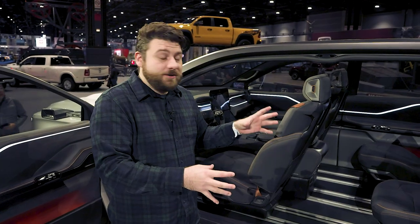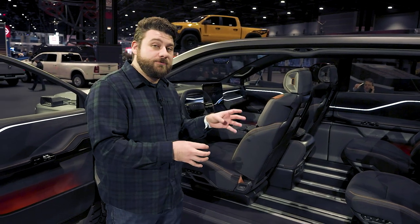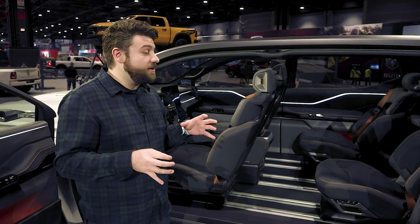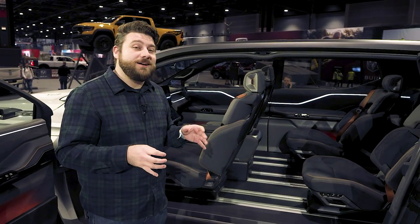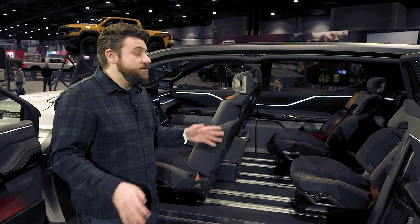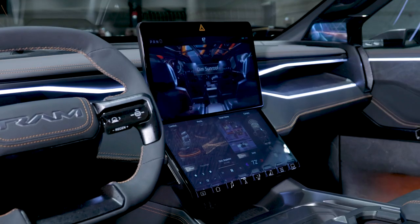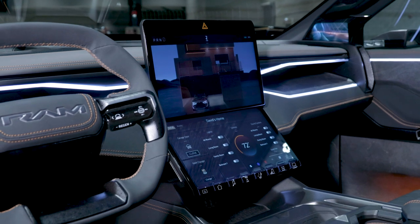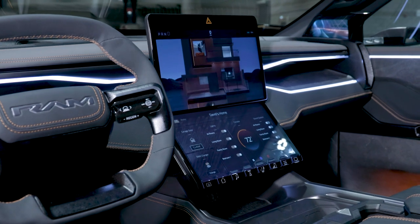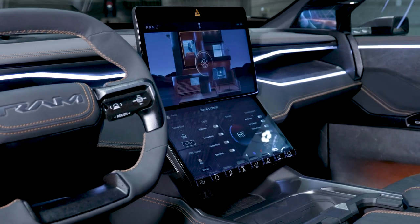This is a concept vehicle, so not a lot of facts and figures to go on here. Ram does say it'll have 800-volt charging architecture that will allow it to use a 350-kilowatt DC fast charger to add 100 miles in 10 minutes, and that's about all we know. We don't know power, range, or any payload or towing capacities — but who cares? This is a concept. It's got a lot of cool, and maybe ridiculous, stuff going on that is meant to make your life easier. Maybe it's overkill, maybe it's not, maybe it'll never see production.